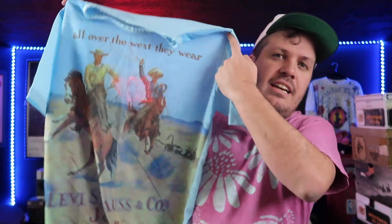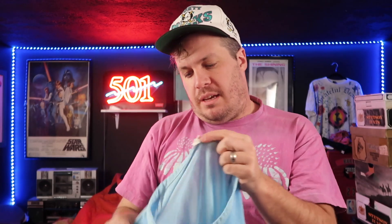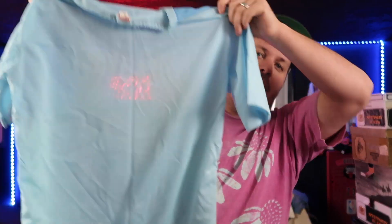At number one, we have a t-shirt, and this one kind of caught me off guard when I found it in the lot of stuff that I bought. It's this Levi Strauss mega print — not all-over print, but it covers all over the front panel. Huge print: 'All over the West, they wear Levi Strauss cord jeans.' It appears that this is probably from the 70s based on the tag. The back doesn't have anything on it.